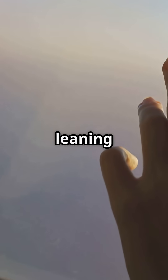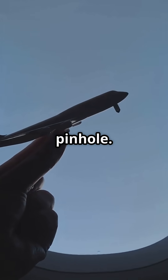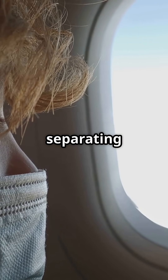So next time you're leaning on that cold window, remember it's not just glass that keeps you safe. It's a clever bit of engineering, no bigger than a pinhole. Feeling reassured, or a bit more curious about what's separating you from the sky?